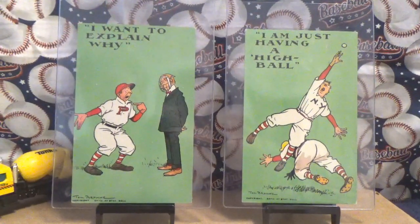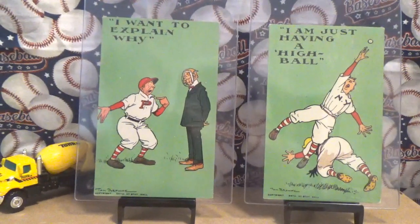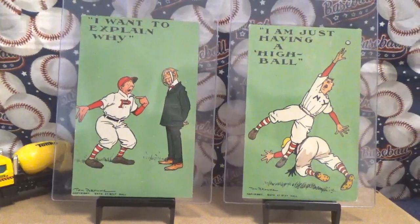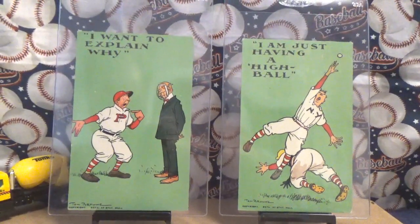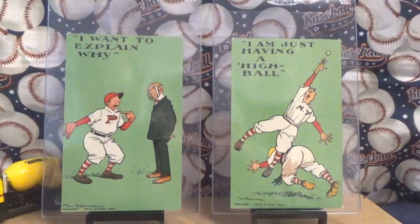Tom Brown was a famous cartoonist of the day. He was the one who created the Johnnie Walker whiskey character, and he created many, many other cartoon-type illustrations. He has a baseball series that he created, and these are two of them.